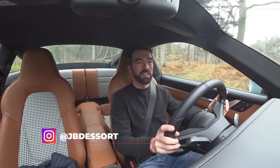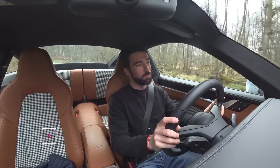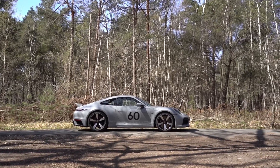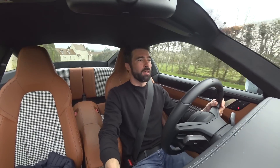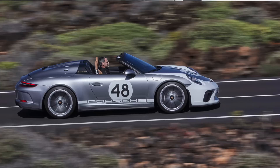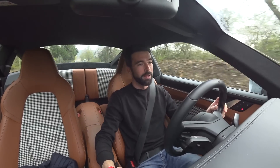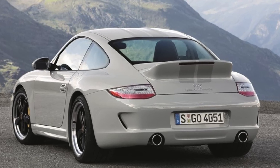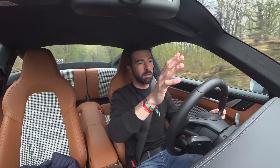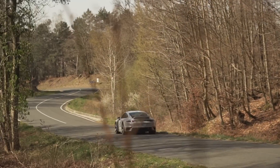Porsche 992 Sport Classique. Les amis, ça fait un moment, un très long moment que j'attendais cette auto — c'est peut-être la seule qui peut détrôner pour moi la GT3 en tant que voiture de l'année, et on n'est qu'au mois d'avril. La Sport Classique, c'est quoi sur la 992 ? C'est le nouveau modèle de la gamme Héritage, après la Speedster, après la Targa Héritage Edition — une ode à la 997 Sport Classique qui était sortie à la fin des années 2000, limitée à 250 exemplaires. Ici on a une version limitée à 1250 exemplaires.